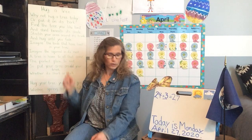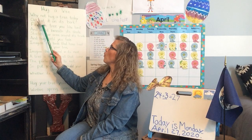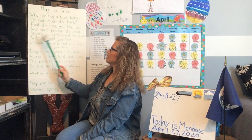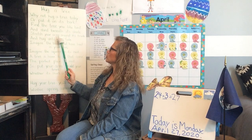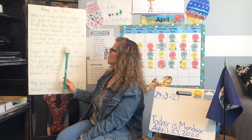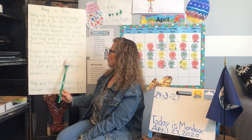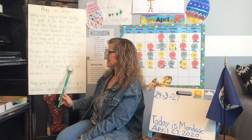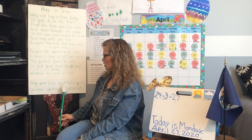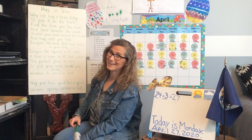And then we have a new poem today called Hug a Tree. It goes like this: Why not hug a tree today, or pat it on its bark? Find the tree that you like best and stand beneath its shade. Stretch your arms around its trunk and hug until you fade. Imagine the birds that have lived in your tree. Imagine the squirrel in its nest. A tree is home to all that come — a perfect place to rest. So put your arms around your tree, whether it's short or tall. Hug your tree, you'll feel so good, winter, spring, summer, or fall. Pretty nice, huh? I like that one.